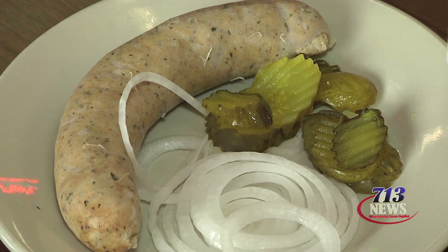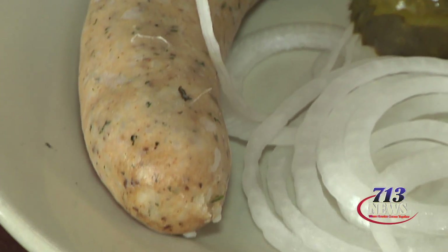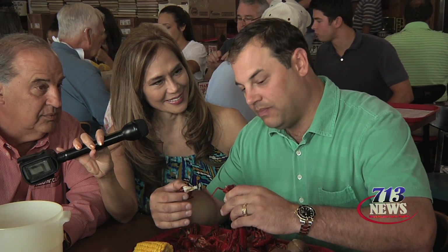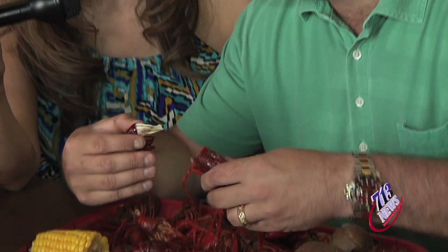The best part is getting to eat them. So Dominic, you're going to show us how to eat a crawdad. First, what you're going to do is pop the tail off. I'm going to crack it with my teeth and suck the juice out of the head. Right there, I got red pepper, I got lemon juice, I got black pepper — I got all the flavors in my mouth. That's one of my favorite parts.